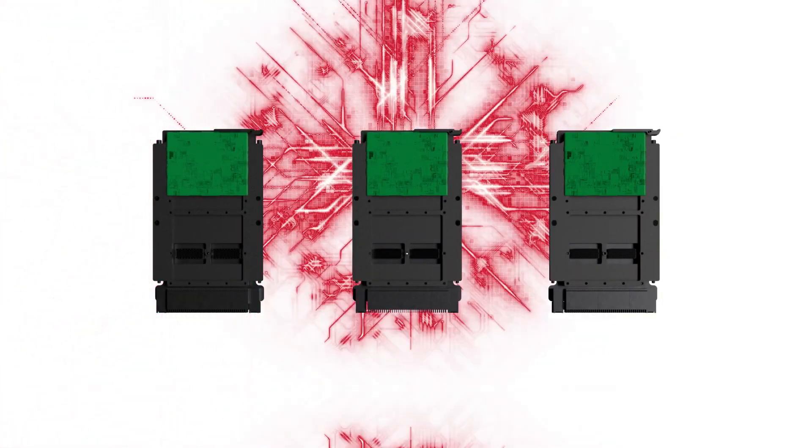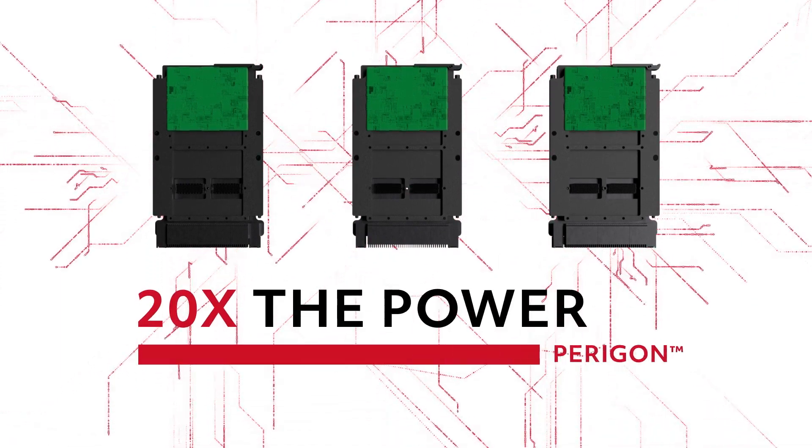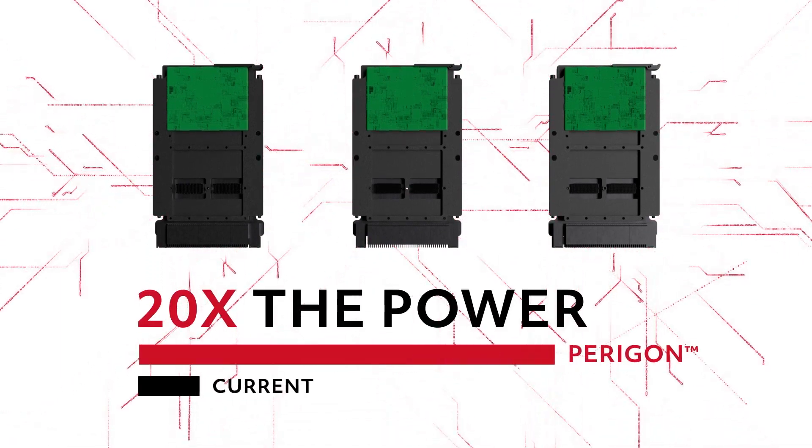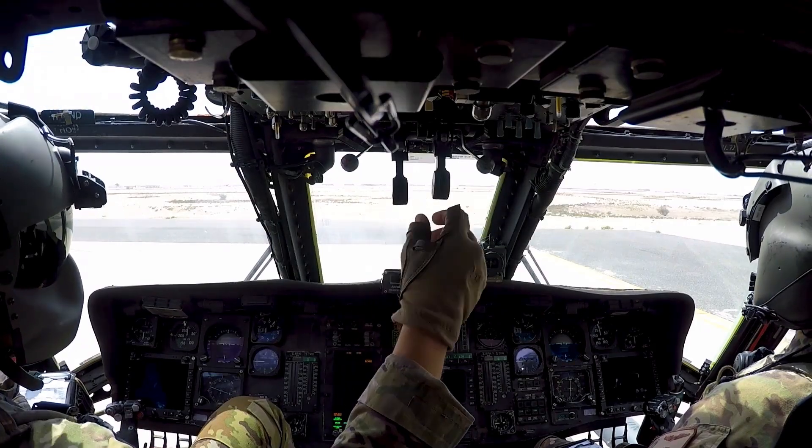With up to three high-integrity multi-core processors, Paragon can provide 20 times the computing power of our current flight control computers, deeper system integration for space, weight and cost savings, and more ways to reduce pilot workload.